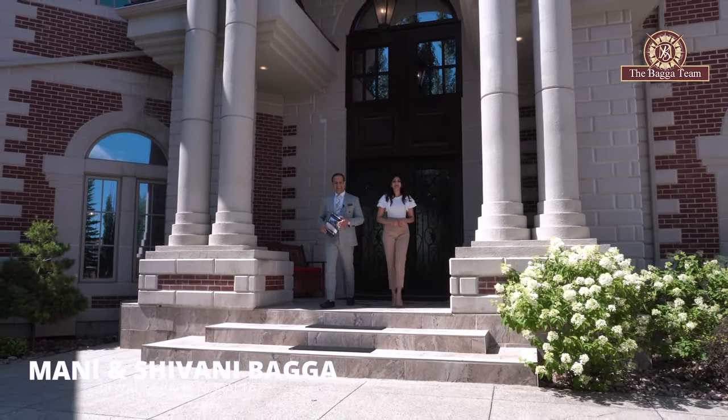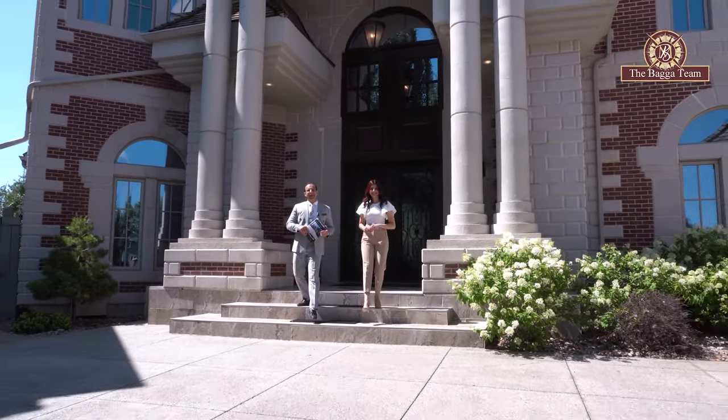Hi, it's Manny Bega. Hey, it's Shivani Bega, with the Bega Team from Royal LePage Norelta.